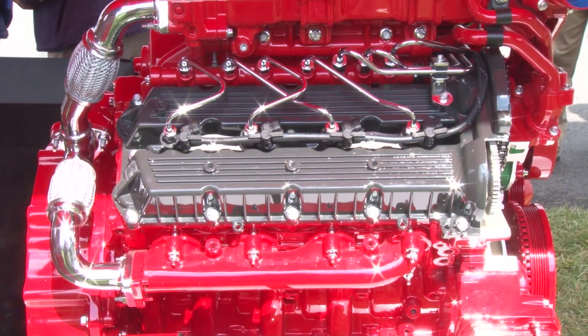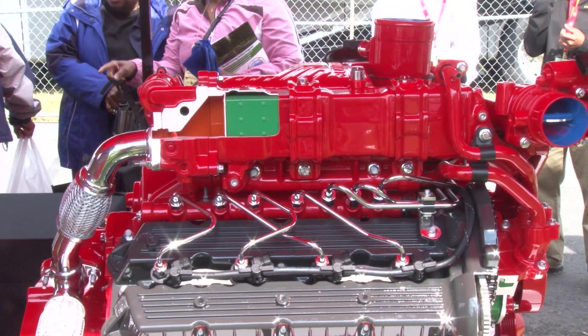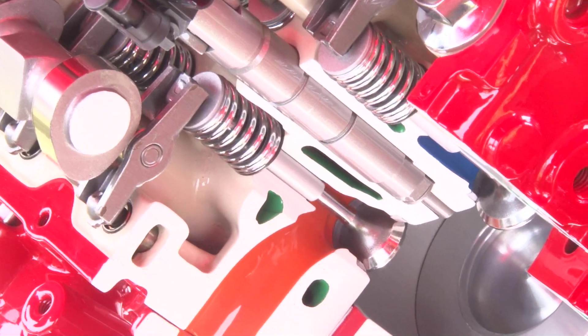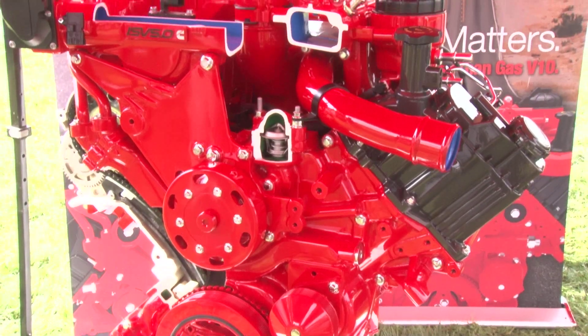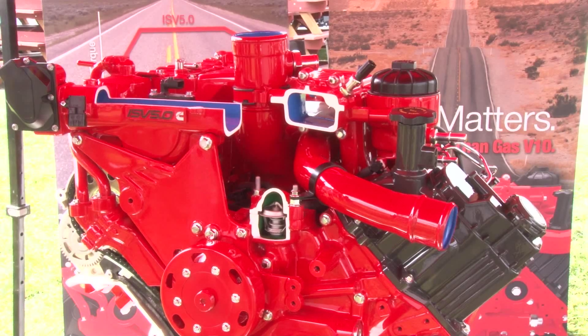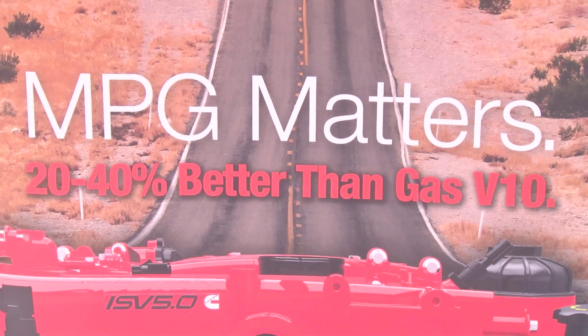So this is the ISV 5.0 engine. It's a brand new engine that we've got. It's a V8 engine. It's got 275 horsepower, 560 foot-pounds of torque to the wheels. Its fuel economy is about 20% to 40% better than a gas engine.